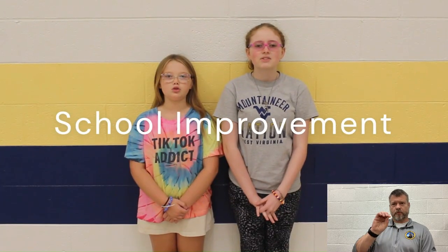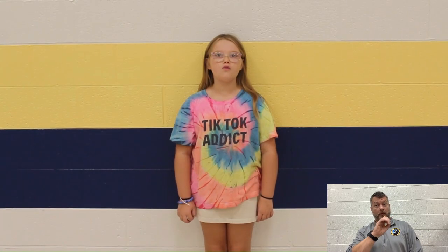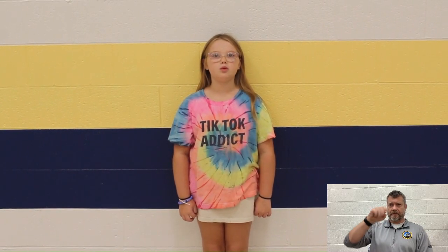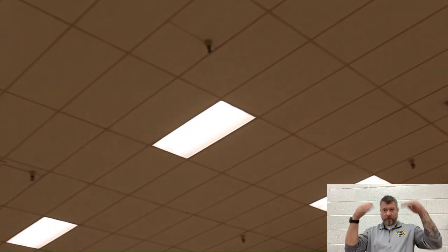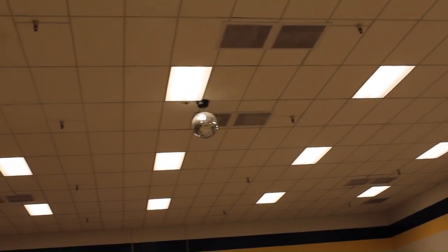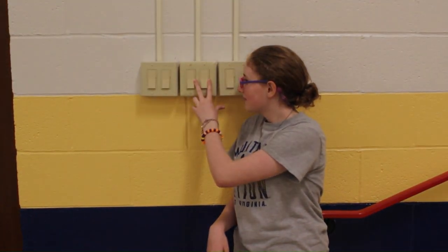We have School Improvement with Brooklyn and Bailey. Welcome to School Improvement — I'm Bailey and I'm Brooklyn. Today we're going to be in the NPR. Over the last month, new ceiling tiles and LED lights were being installed. Now we have light switches built in. No more annoying control panel, and the ceiling is clean without those rings from water damage.